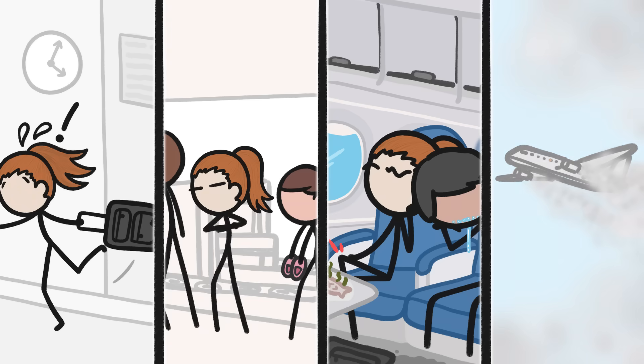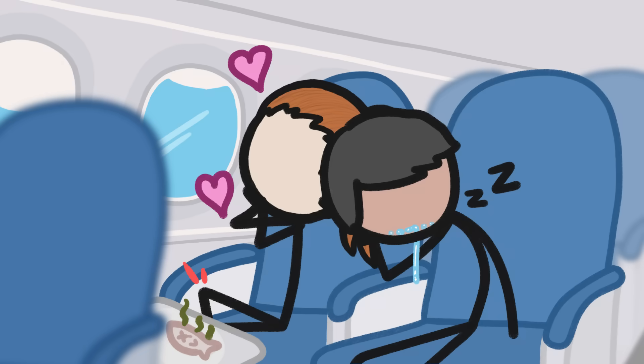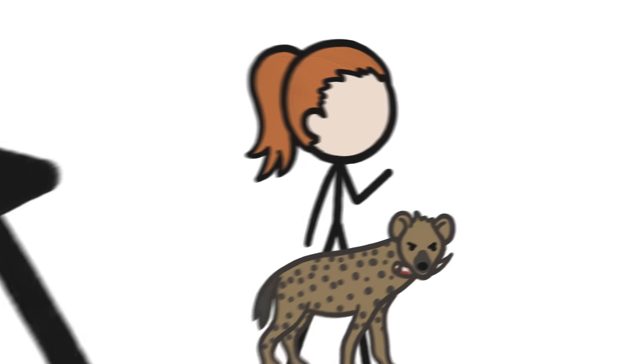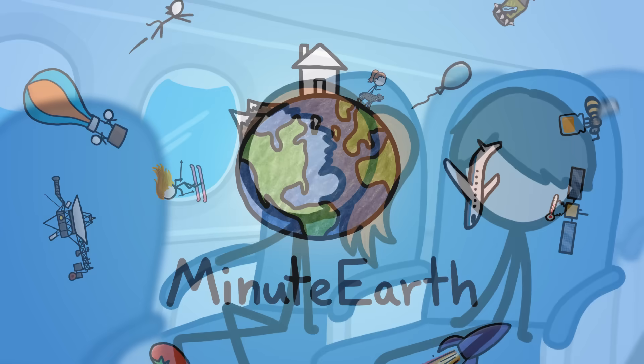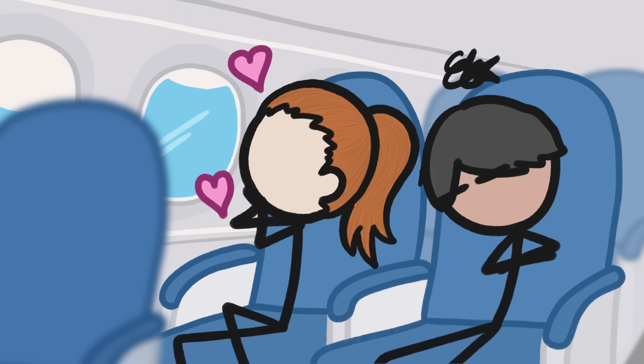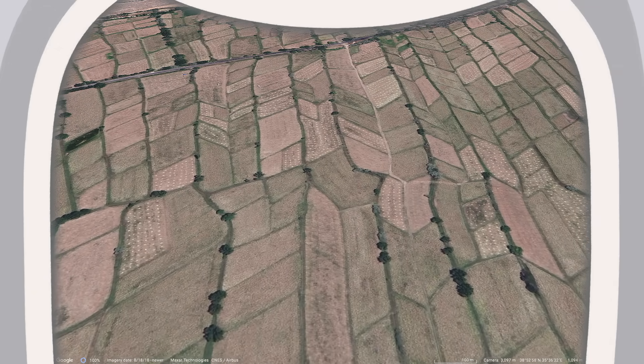Airplane travel is kind of the worst, but also kind of the best, because farms. Hi, I'm Kate, and this is MinuteEarth. Seriously, one of my favorite things about being on a plane, assuming I'm not stuck on the aisle, is that I have a literal window onto all the amazing shapes farm fields take.